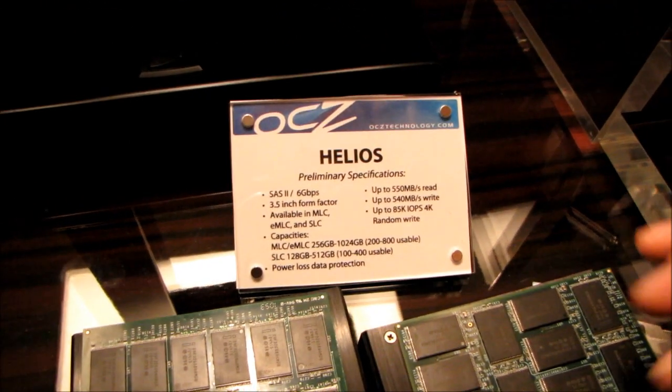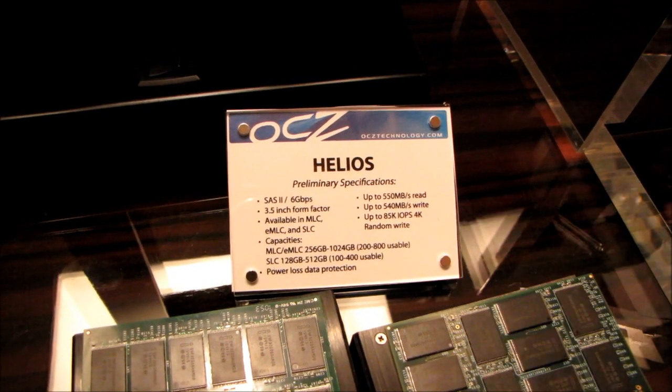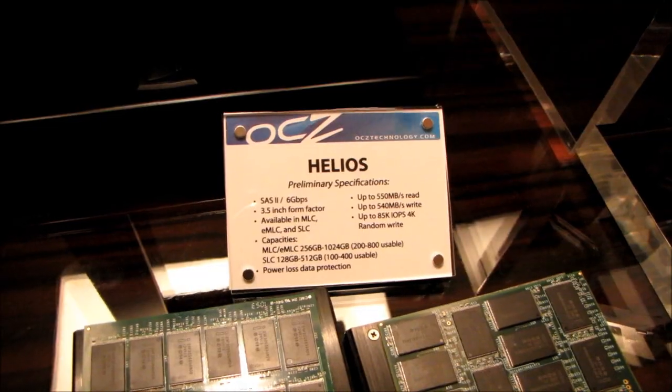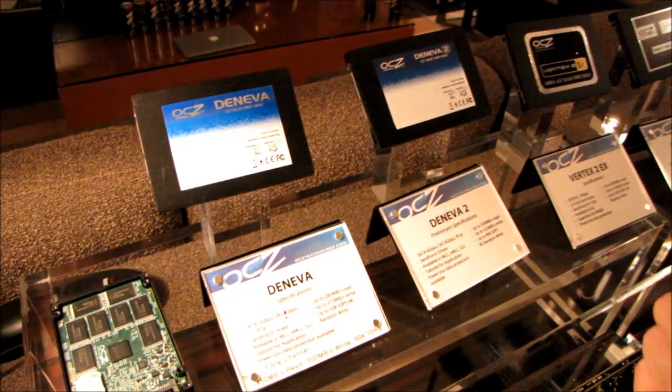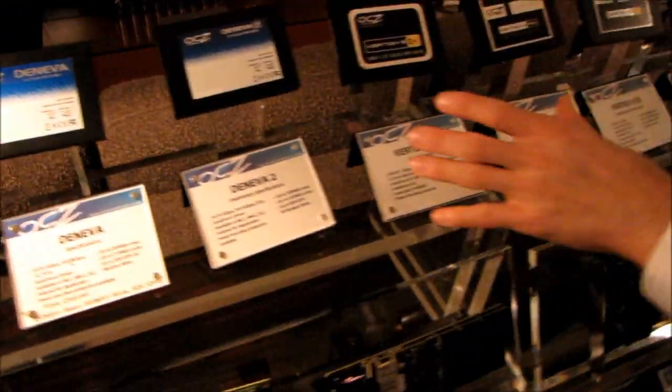Taking a quick look at these specs, we're looking at up to 85K IOPS at 4K, but with the newer controllers we could potentially double that. These are Deneva drives. As I mentioned, not everything here is going to be relevant to consumers — these are mostly geared towards corporate customers.